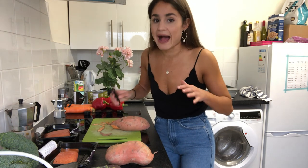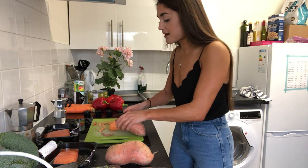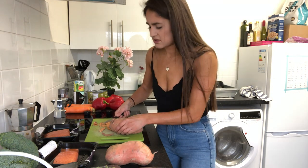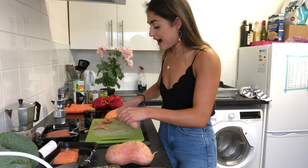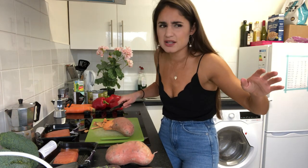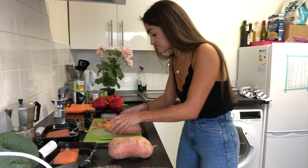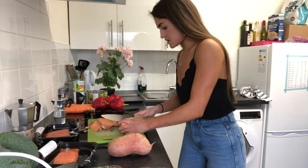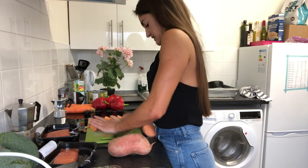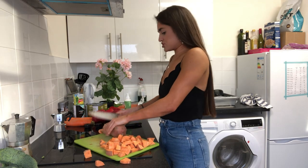Funny story: when I first went to uni I had no idea how to cook anything — I could put oatmeal in the microwave, that's about it. I got my Italian friend to come make me pasta because I was too embarrassed to ask how. Then I was too embarrassed to keep asking her back, so I rationed that pasta like the apocalypse was coming. Anyway, I'm just going to cut it up like this — there's no specific size or shape for these sweet potatoes.